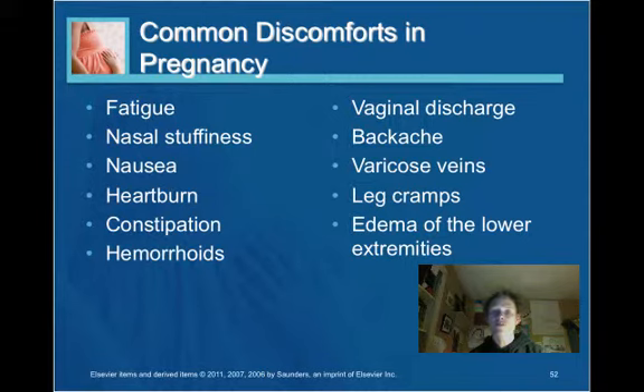Common discomforts in pregnancy include fatigue, nasal stuffiness, nausea, heartburn, constipation, hemorrhoids, vaginal discharge, backache, varicose veins, leg cramps, and edema — most of which have been discussed throughout this presentation.